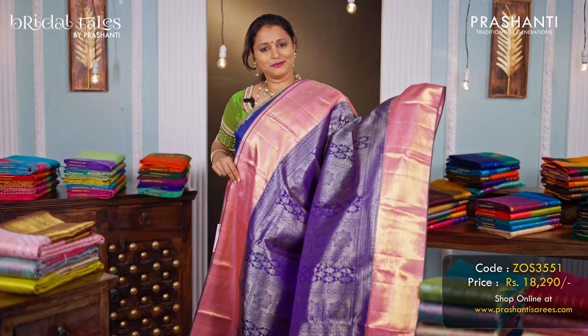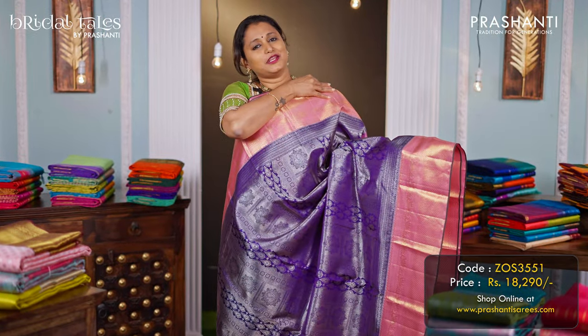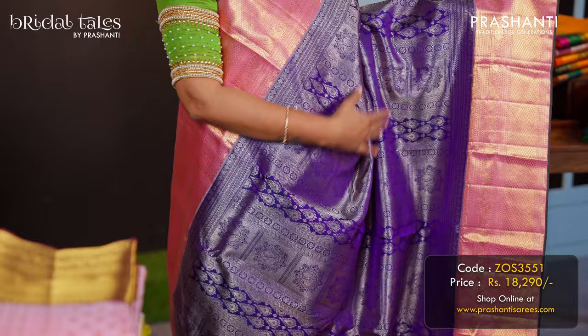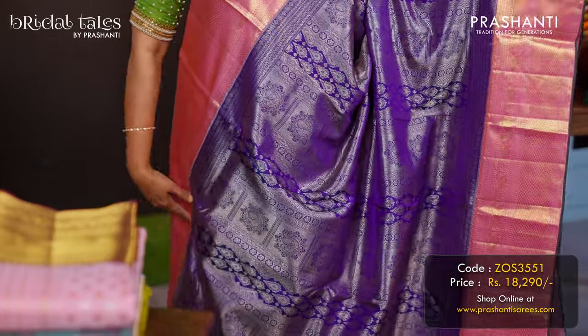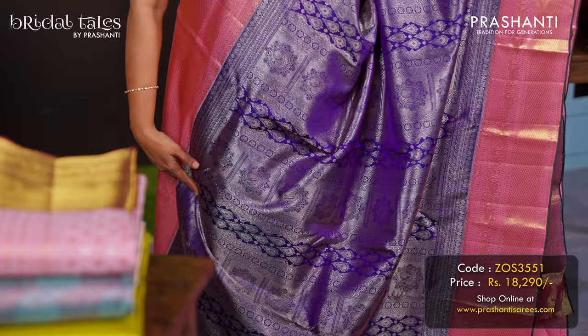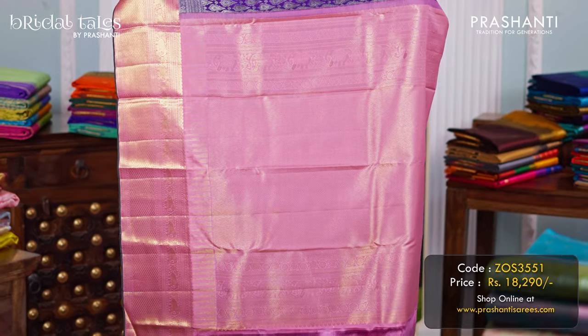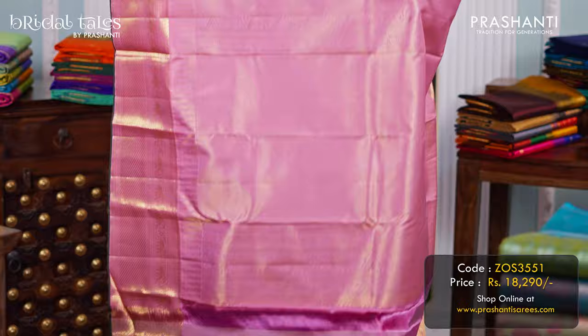Purple with baby pink — another gorgeous colour combination. A very rich and beautiful saree with contrast korvai borders along with silver brocade weaving in a very different style — geometric, floral, and peacock zari woven pattern in the body. A rich pallu in baby pink, zari woven, and a matching blouse in baby pink, priced at ₹18,290.